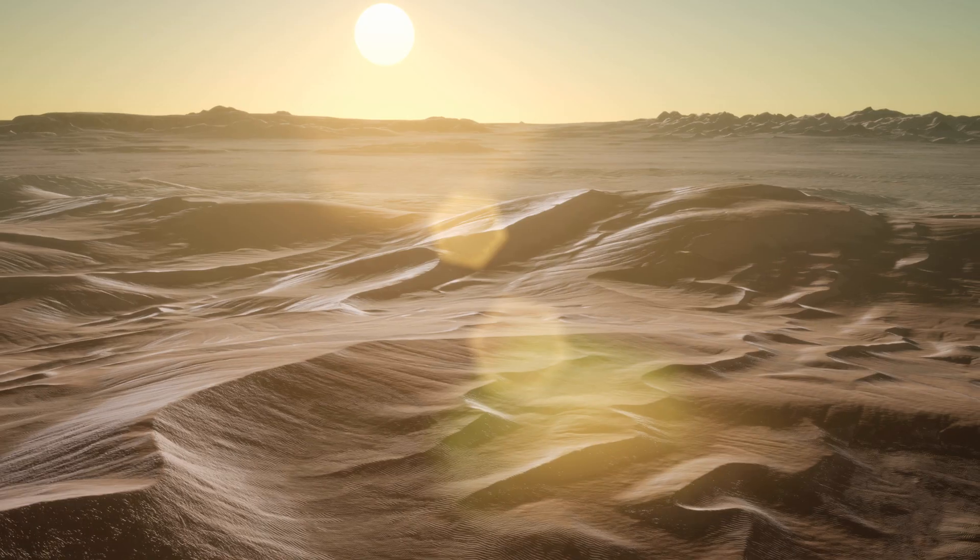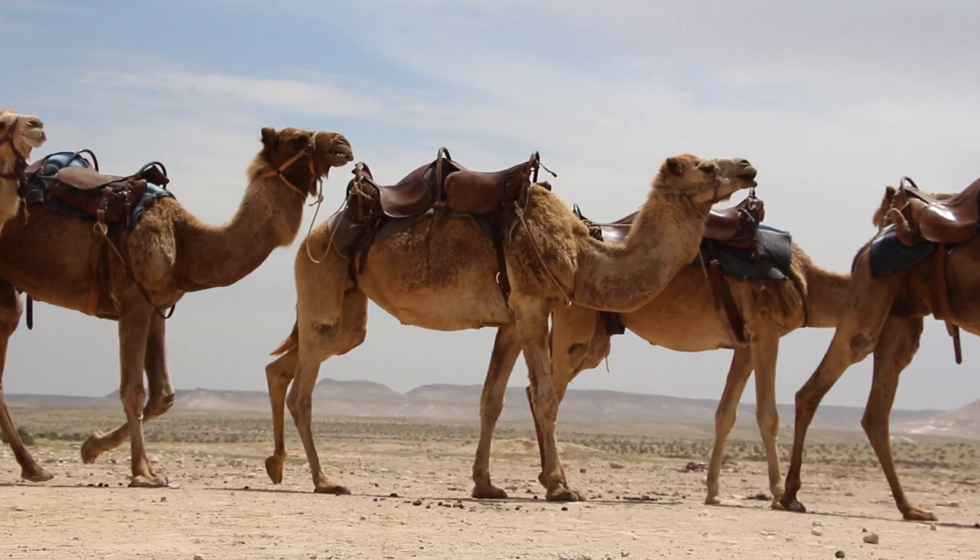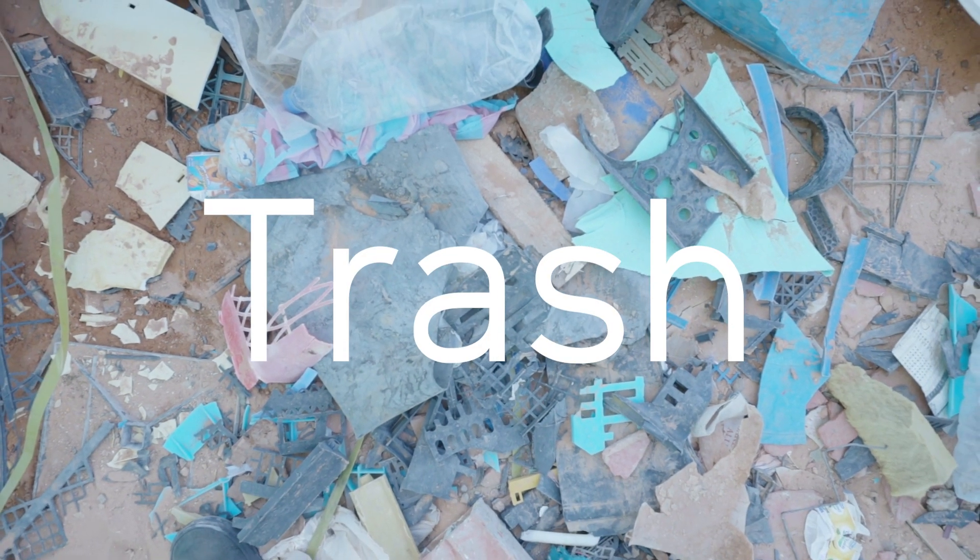When you think of going to the desert, you picture sand. Lots of it. You picture cactuses and camels, occasionally a dead tree. What you probably don't expect is trash. And lots of it.